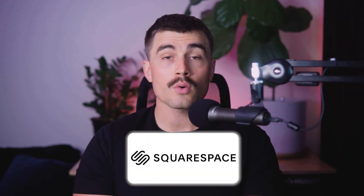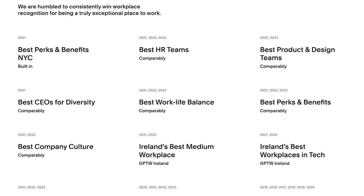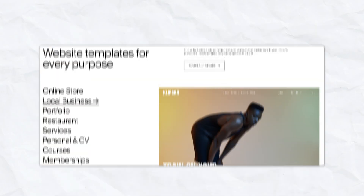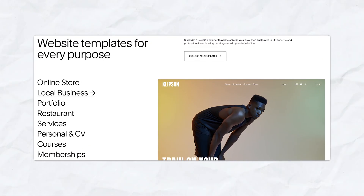On the other hand, Squarespace, which was launched in 2004, prides itself on its beautifully designed award-winning templates. Squarespace offers an all-in-one solution for creating websites, online stores, and portfolios, with robust built-in marketing tools to help you grow your audience.